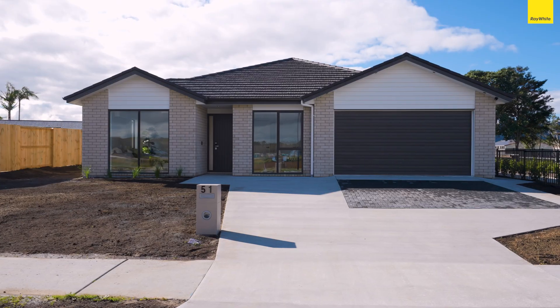51 Karanui — if you've been looking for a property which is just slightly different from the rest, just that cut above the rest, that extra elevation in terms of quality, that extra pizzazz, you've come to the right place.